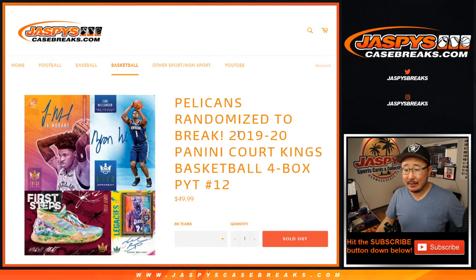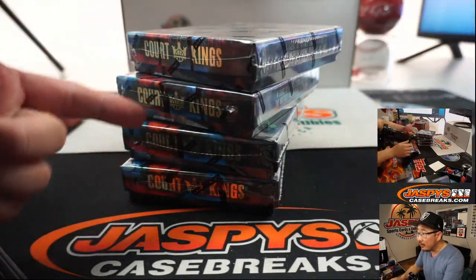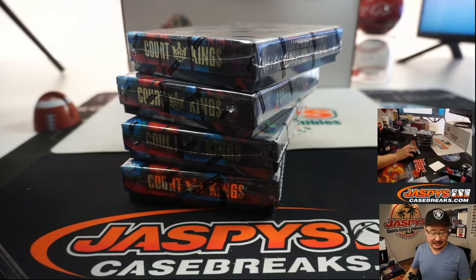Hi everyone, Joe from JaspiesCaseBreaks.com coming at you with a four box break of 2019-2020 Panini Court Kings basketball. This is Pick Your Team number 12, the final four boxes of the case. You can see we marked them a little bit with Sharpie so you know they're all from the same case.